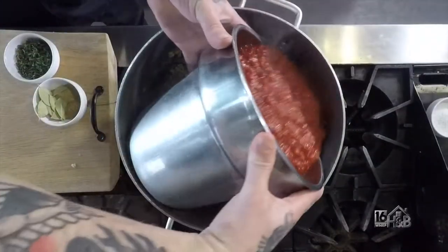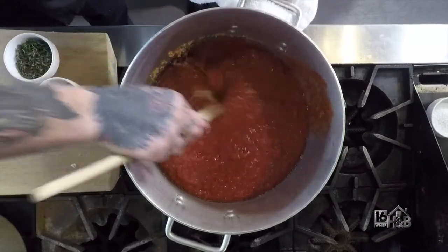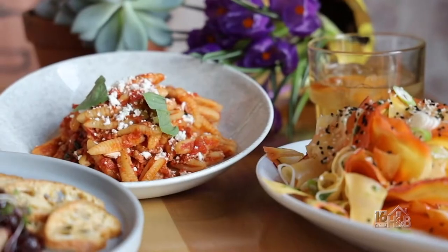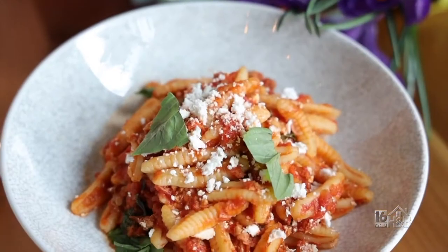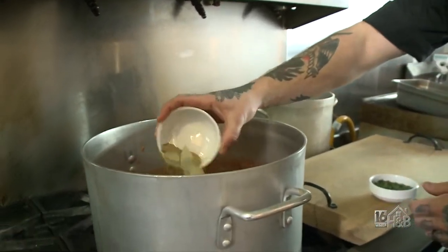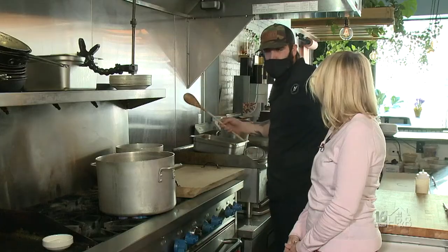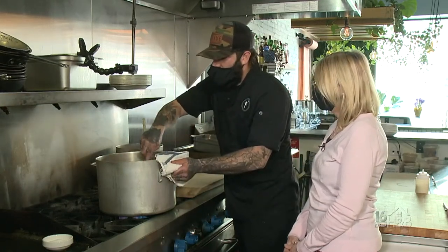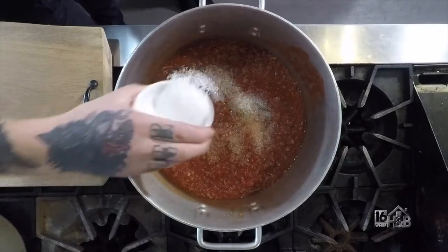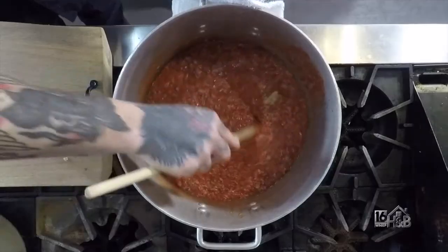Now that we've sweated our aromatics a little bit we're going to add some plum tomato — crushed, not pureed — we want a little bit of that texture and some chunks. Then we're adding a blend of ground coriander, ground fennel, and bay leaf, along with a lot of fresh herbs. Fresh herbs have a way of making even a very rich and hearty dish taste clean and crisp. Finally we add some coarse kosher salt, and now this is just going to simmer for two to three hours so all those flavors can meld.